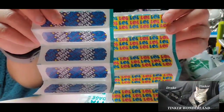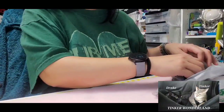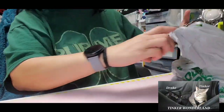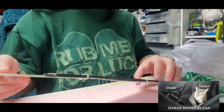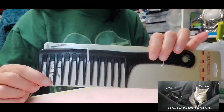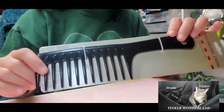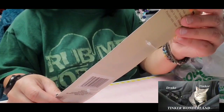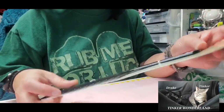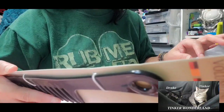Next I got a volumizing comb for my hair — I have frizzy hair. It says it's for all hair types. Not exciting but worth sharing.